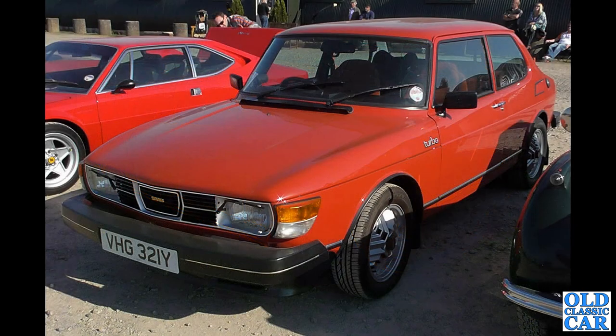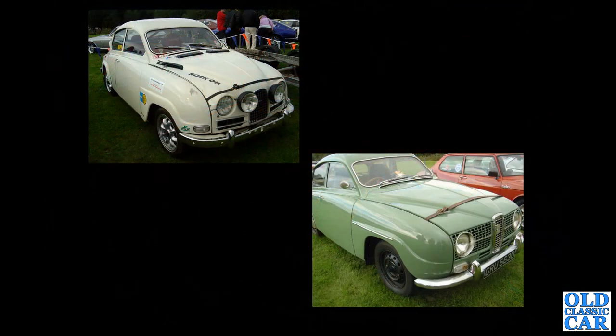Next up, a two-door red 99 turbo, W registration, so about 1982. These were available in this country in either red or black, but other colours were available elsewhere.